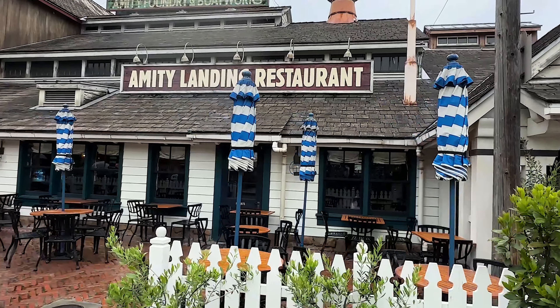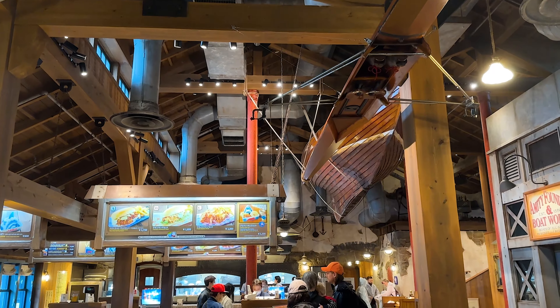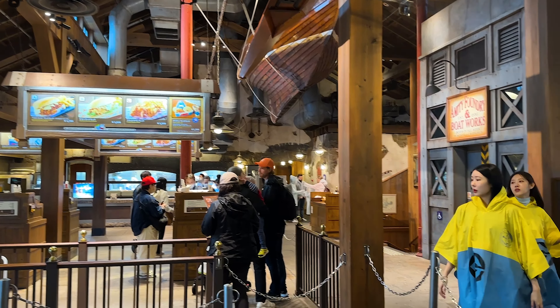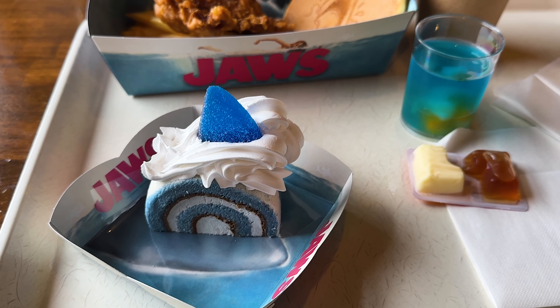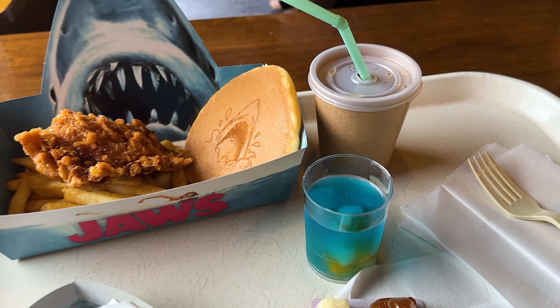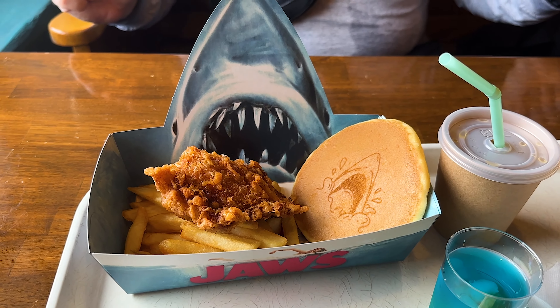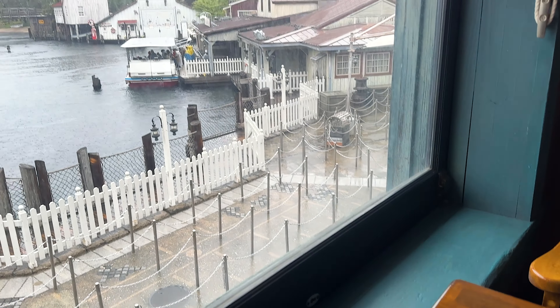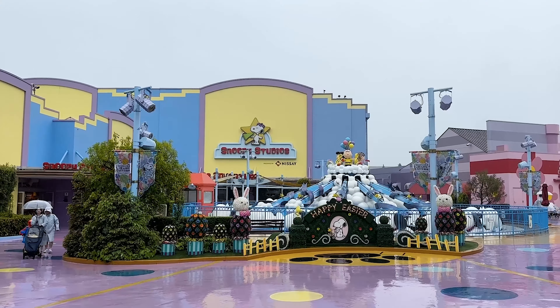We next made our way over to Amity Landing and wanted to try some of the food in this quick service restaurant - you just go up to the counter, order, and then bring it to the table. Jeff had this blue soda cake and he absolutely loved it. We also got fried chicken with french fries and a pancake. Probably my favorite thing about this restaurant is the amazing view you have of the Jaws ride while you're sitting here eating, and you can even see Hogwarts Castle in the distance.